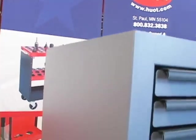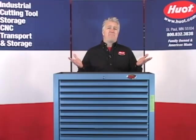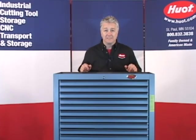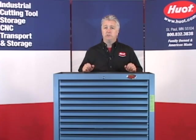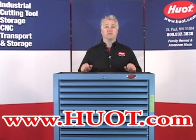By the way, our cabinets have an environmentally friendly powder coat finish. So not only are they solidly built, but they look great too. Stop messing around with overpriced brands. Get the quality and value you've come to expect from Hewitt Manufacturing. Call your favorite distributor today and order a Hewitt Super Cab. Hewitt Manufacturing — we're family owned and American made.